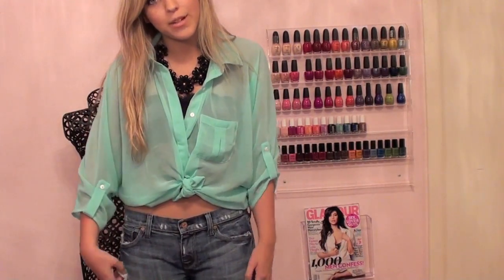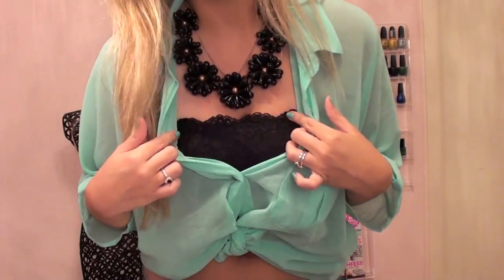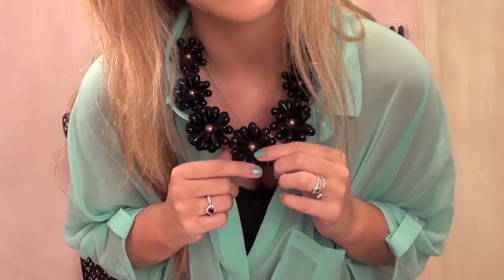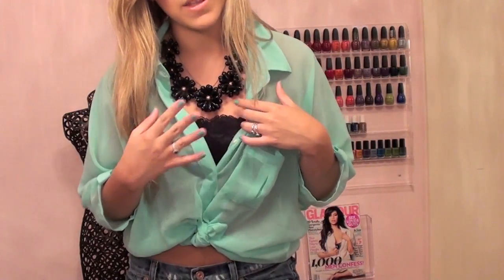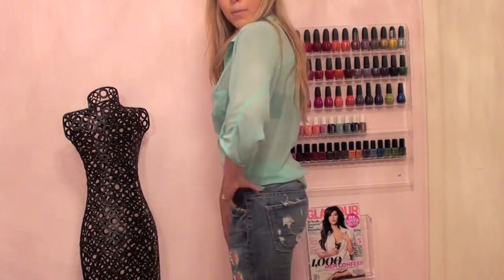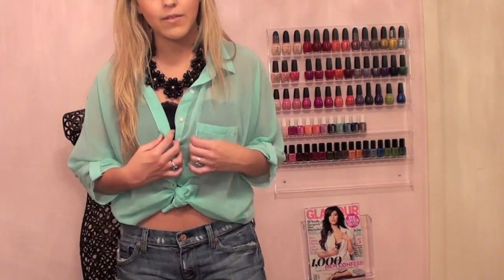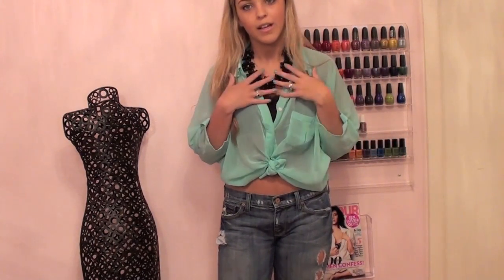This next outfit is kind of casual. I have the shirt knotted up, with the same bandeau underneath. I added this really cute floral necklace from Forever 21 — it has little gold beads in the middle and it's a big statement necklace that I love. I really love the contrast of the black and the mint. For bottoms, I have on my favorite 7 For All Mankind ripped boyfriend-style capri jeans, and I feel like it gives a more casual look even though there's lacy detailing and a kind of fancy necklace.